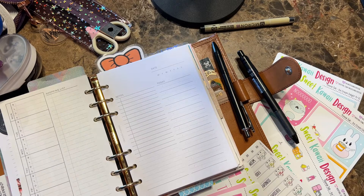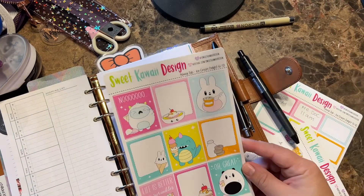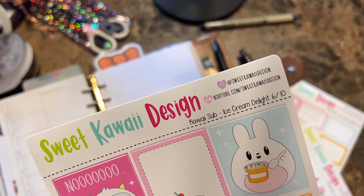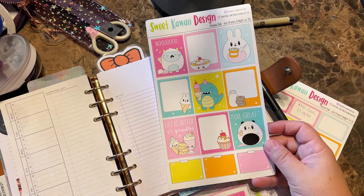I'm using this kit from Sweet Kawaii Designs. I used to sub to the Kawaii Sub — there it is right there. This one's called Ice Cream Delight. It's super cute and you honestly get tons of stuff for your money.